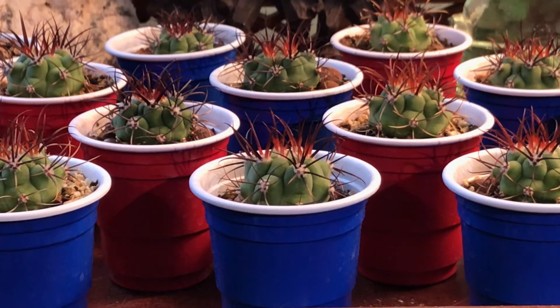I am a flower person — I like flowers — but one of the main reasons I grow cacti is because of the awesome spines, and these are pretty awesome. Thanks for watching, have a great day.